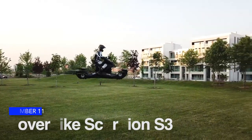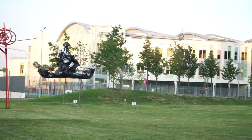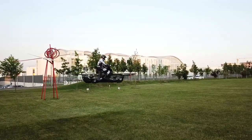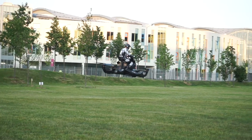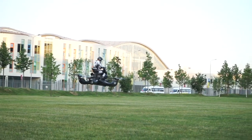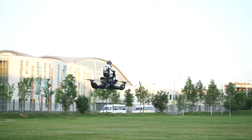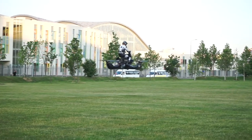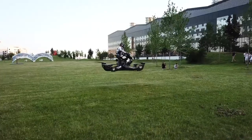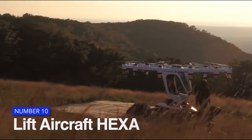Next is the Hoverbike Scorpion S3. The Scorpion is a single-passenger, altitude-restricted quadcopter hoverbike originally intended to be funded through crowdfunding. It has a range of 21 kilometers, a top speed of 69 kilometers per hour (43 miles per hour), and a top height of 4.6 meters. Flying time ranges from 15 to 40 minutes depending on cargo — as little as 15 minutes with a heavy passenger, or up to 40 minutes with only a light camera system. The pilot can set any desired altitude using lidar technology and the hoverbike will maintain it.